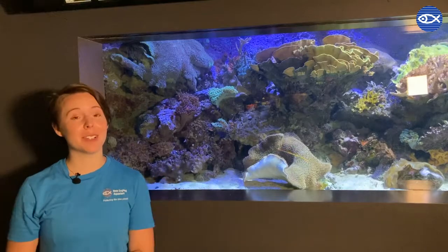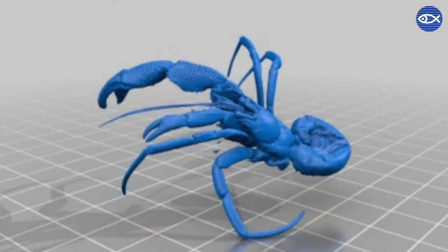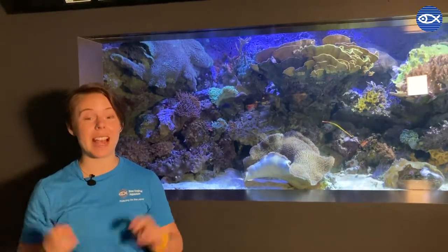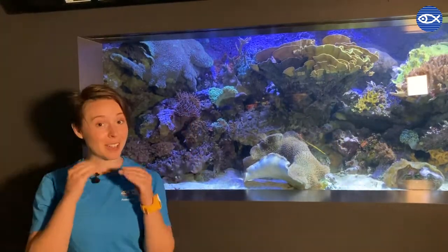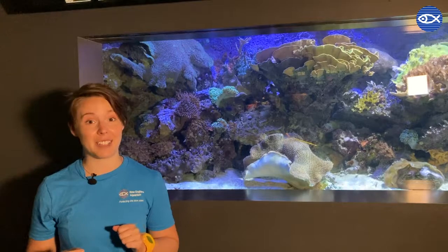So what are hermits if they're not crabs? They're technically anomura, which is a word that means 'differently tailed' — and different tails they certainly have. Although hermits are not true crabs, they do have a lot of things in common with them. They're both decapod crustaceans, so they have ten pairs of limbs. They both have claws for self-defense and claws for feeding, and they're both invertebrates with no bones on the inside and hard protective shells on the outside.